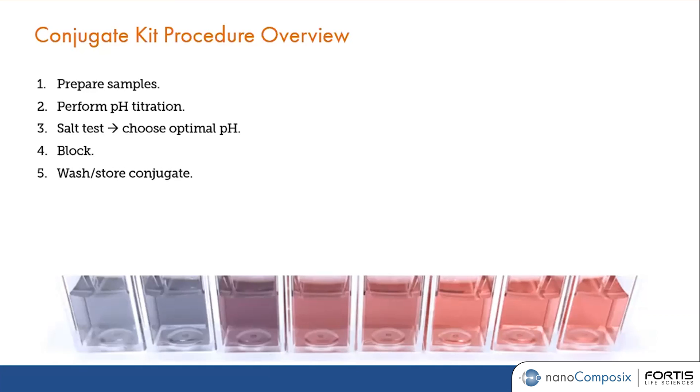With the reagents provided in the kit, you can quickly perform the pH titration by adding your antibody or any protein to buffers at different pH values already provided, then adding the gold particle to those conditions. You will then do a salt challenge by adding sodium chloride to each condition. As you can see on screen, there will be a series of color changes, and you can quickly identify the optimal condition — the ones that remain red. After identifying the best condition, you proceed with blocking and washing the conjugate, and you're done.